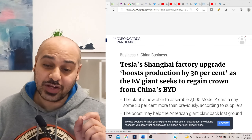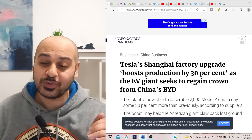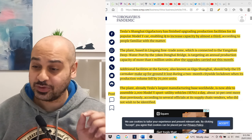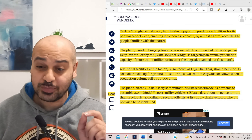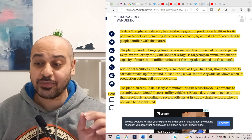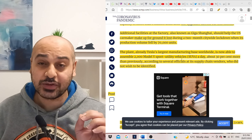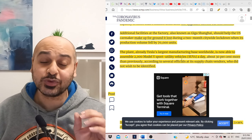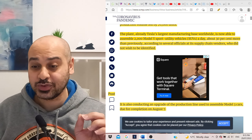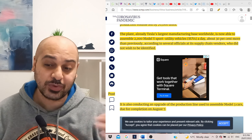Tesla's Shanghai Gigafactory has finished upgrading production facilities for its popular Model Y car, enabling it to increase capacity by almost a third. The plant, already Tesla's largest manufacturing base worldwide, is now able to assemble 2,000 Model Y SUVs per day — that's about 30 percent more than previously.